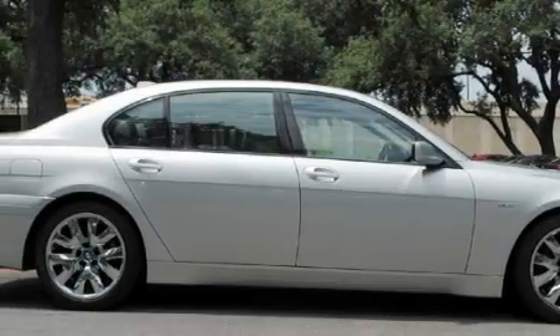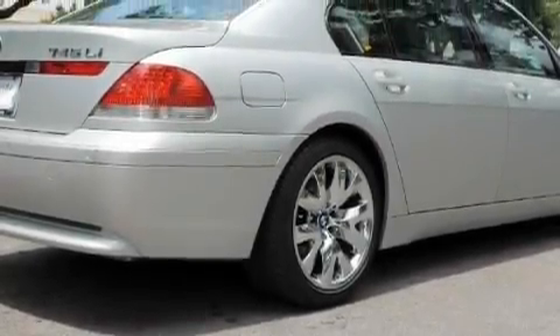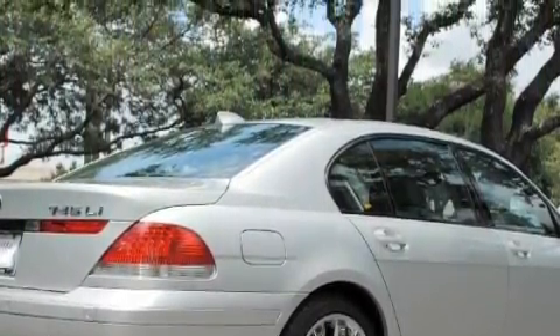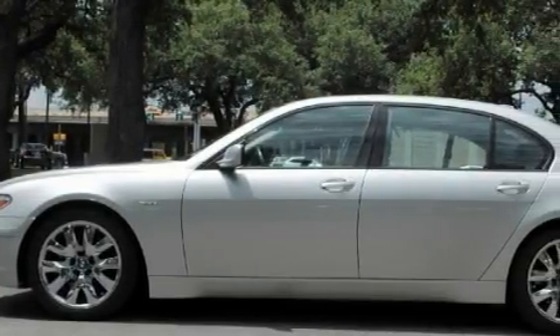Its top features include memory settings for the side view mirrors, a sunroof, leather seats, a navigation system, cruise control, a premium audio system, a CD player, adaptive brake lights, traction control and stability control systems. And this vehicle's stylish design always looks great.